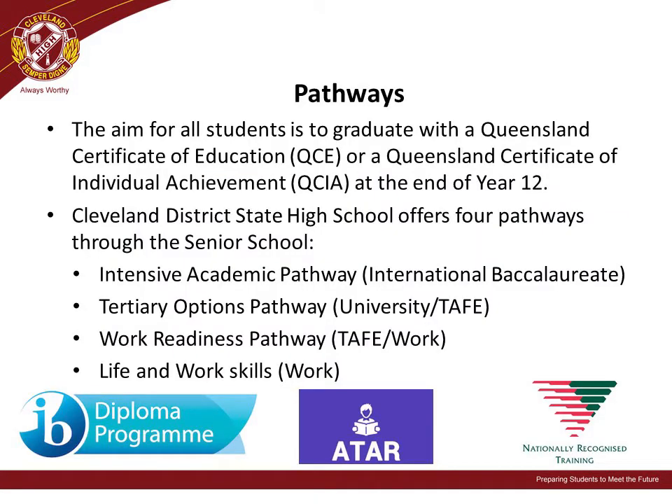Cleveland District State High School offers four pathways through the Senior School. We have the Intensive Academic Pathway, including the International Baccalaureate Diploma Program; the Tertiary Options Pathway, which leads to University or TAFE; the Work Readiness Pathway, which can lead to TAFE or work; and the Life and Work Skills Pathway, which will lead our students into the workforce.